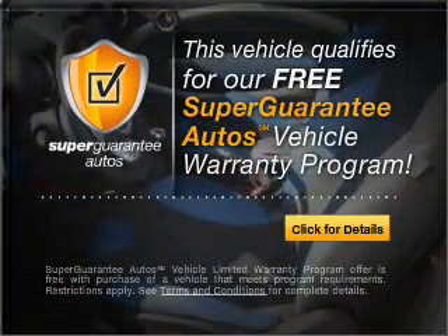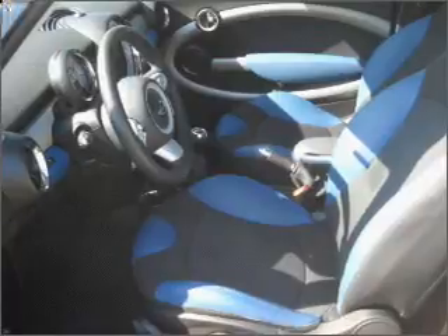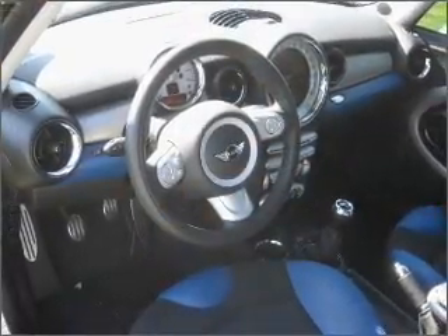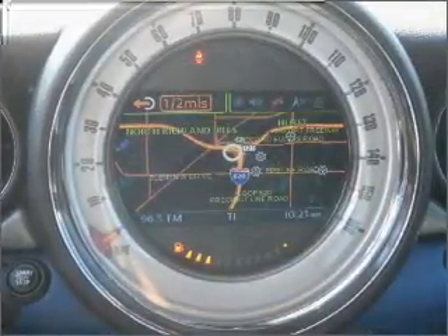Buy a vehicle and get a free warranty from us, only at everycarlisted.com. Reach your destination effortlessly with GPS navigation. Premium wheels lend a distinctive appearance. Brake safely with the anti-lock braking system.